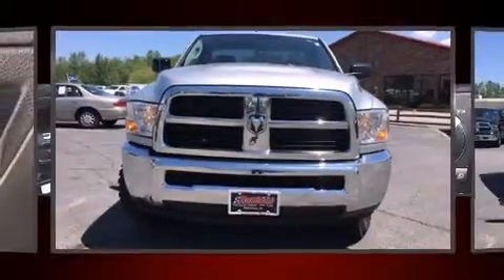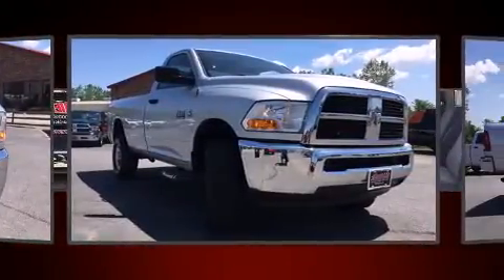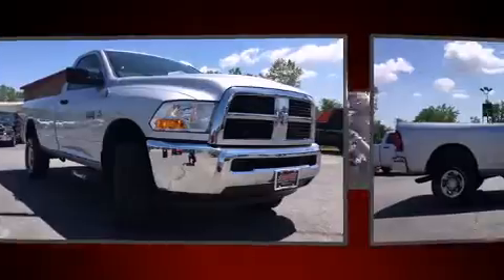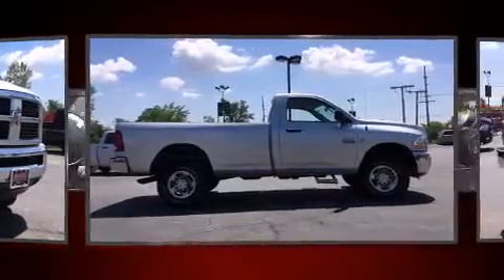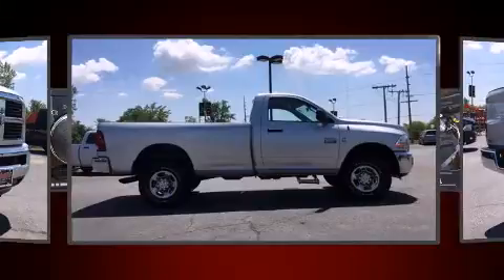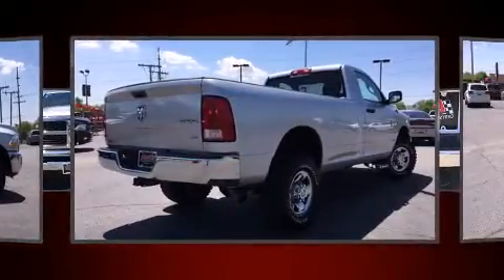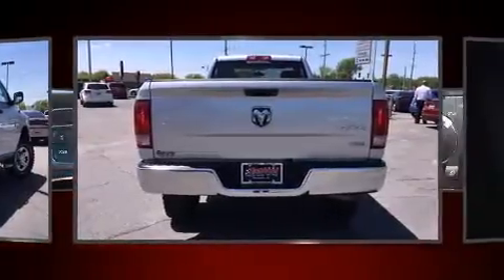Sensibility and practicality define the 2012 Ram 2500. This two-door, three-passenger truck still has fewer than 70,000 miles. Smooth gear shifts are achieved thanks to the refined six-cylinder engine, providing a spirited yet composed ride and drive. Four-wheel drive allows you to go places you've only imagined.